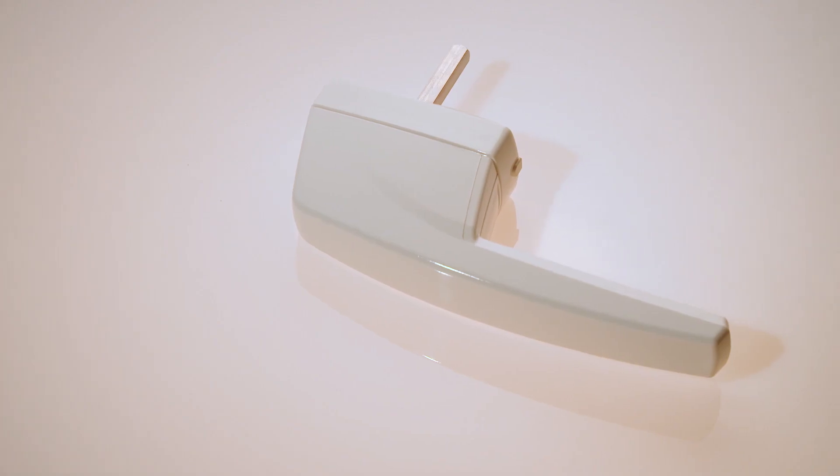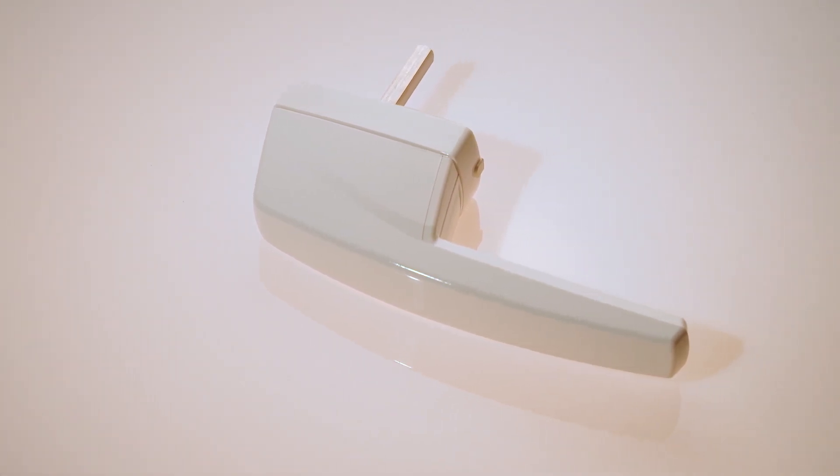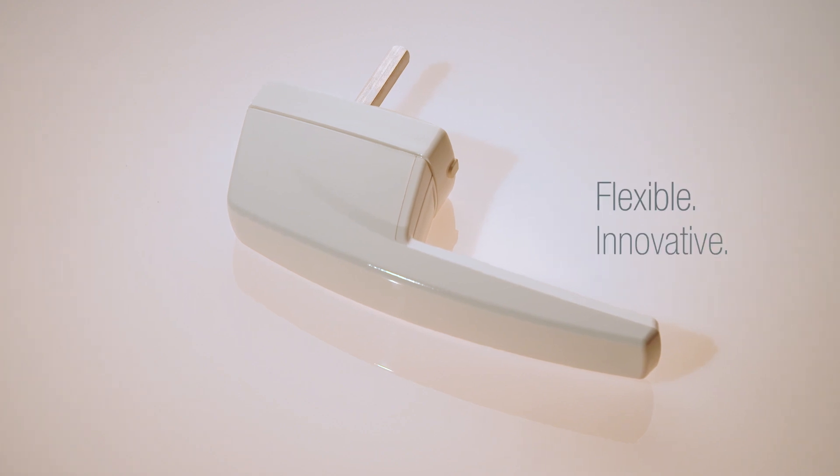Our patented Heli security and automation radio window handle. Flexible, innovative, meaningful.